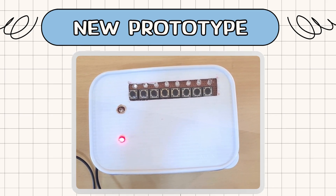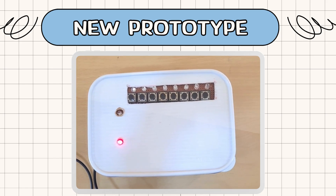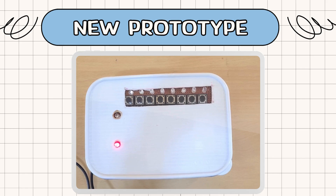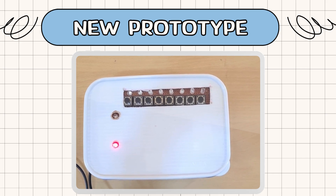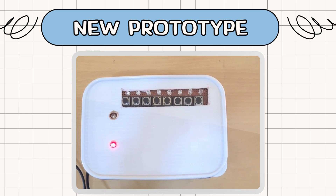We have replaced the Arduino Omega with the ESP32 and switched to cheaper components for the buttons, box and microcontroller. Both the old and new prototypes perform the same functions. The old prototype cost Rs. 2000 while the new prototype costs Rs. 865.